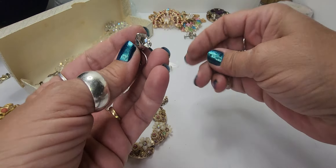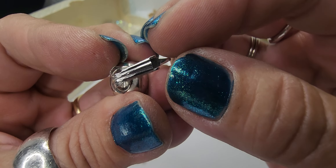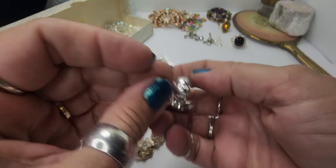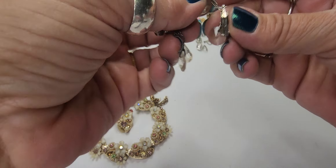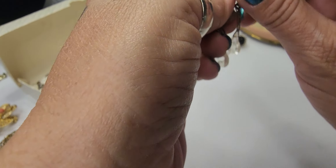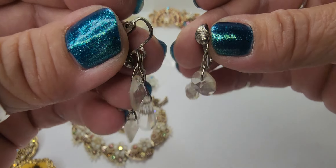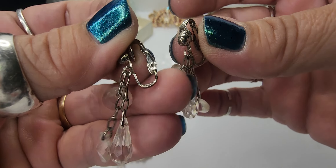Then we have another pair — no, these are clips, I'm sorry — I don't see a maker on these, but again really cool pair of clips. We have some more crystals — these need to be cleaned, they're not blinging like they should because they're a little dirty — but these are chandelier-type drop dangle crystal clip earrings. Very cool.